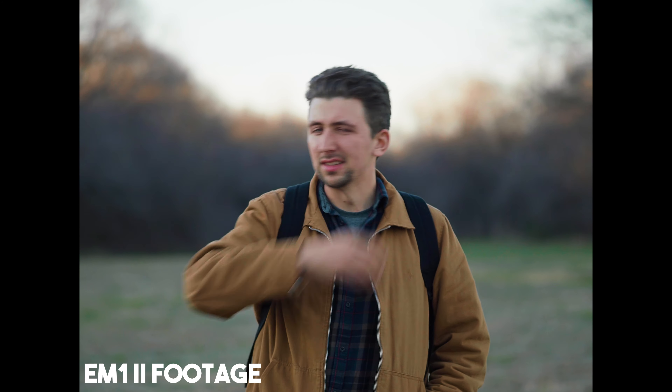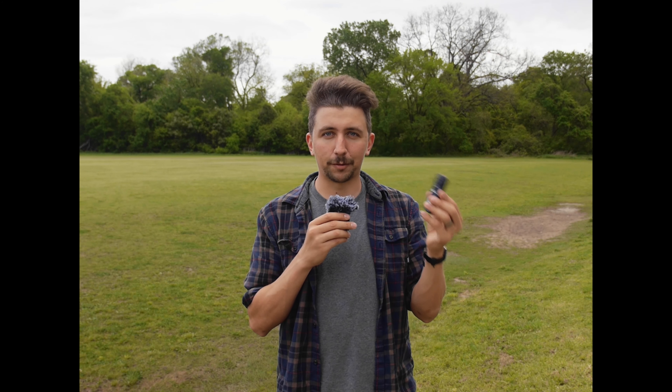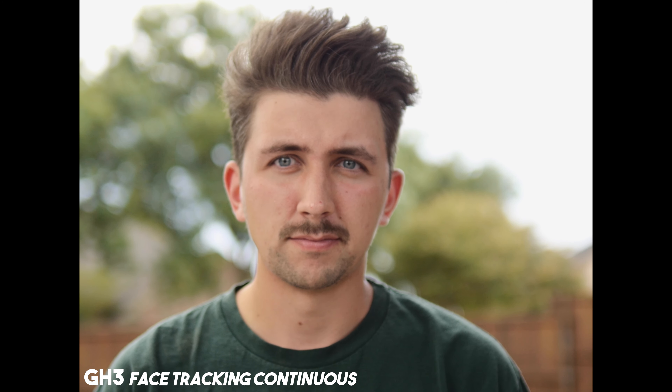One of the biggest advantages to having the Olympus EM1 Mark II was that great autofocus, so I could do talking head type stuff like this without worrying about being in focus. But this little device will actually fix the autofocus issues that you have with Panasonic cameras. So how does it fix autofocus?